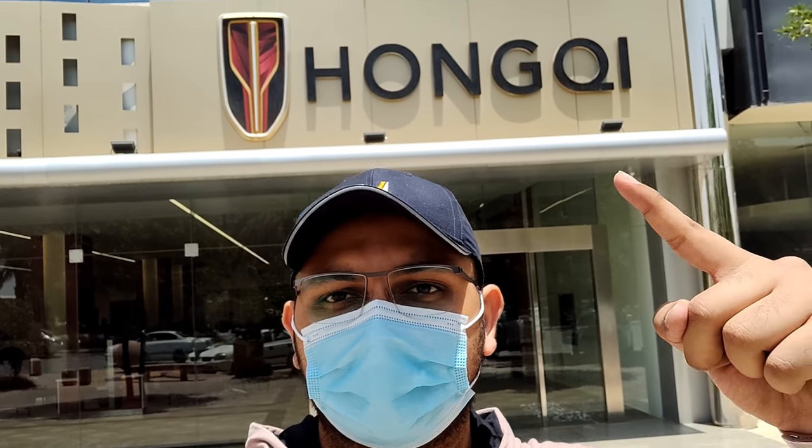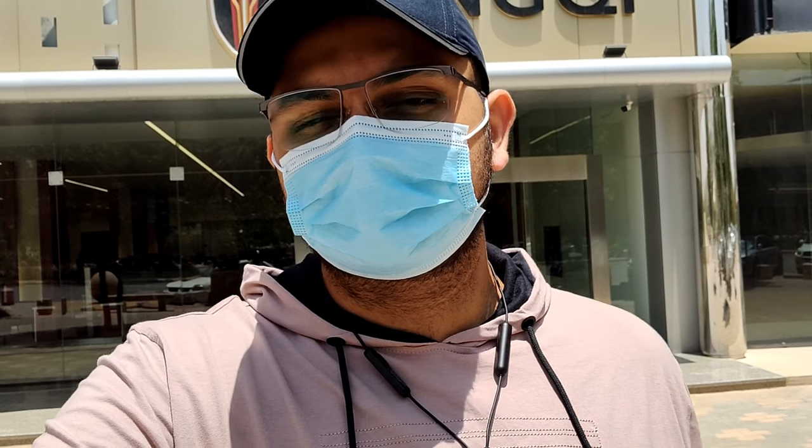Hello everyone, welcome back to the channel, hope you're all safe and healthy. Today I am at the HongQi dealership here in Saudi Arabia — they have just recently opened here — and I am here to take a look at their flagship sedan, the H9. So let's go ahead and take a look at the car.